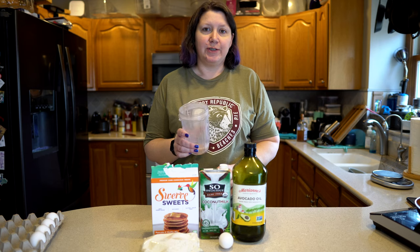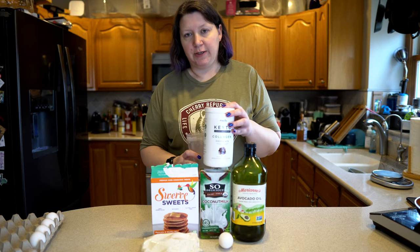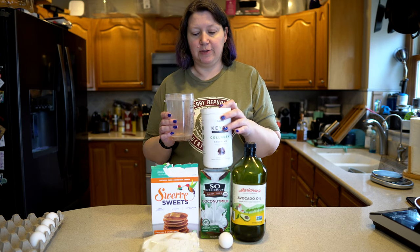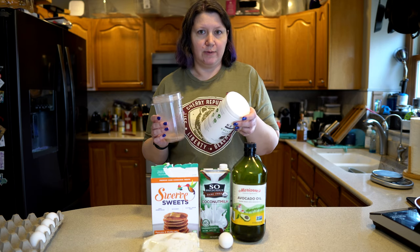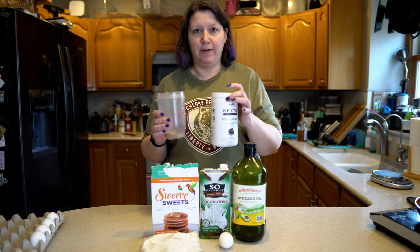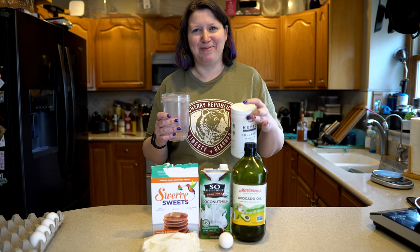Quick aside before we start the pancake battle — I'm trying to grow out my hair and I've heard this is a really good combination to do that. I'm using eight ounces of coconut milk and one scoop of keto collagen chocolate powder, mixing it up in a glass and drinking it. It's not too bad for calories and no carbs. We'll put links to this stuff in the description below, with the exception of our coconut or avocado oil because we get that from Costco.